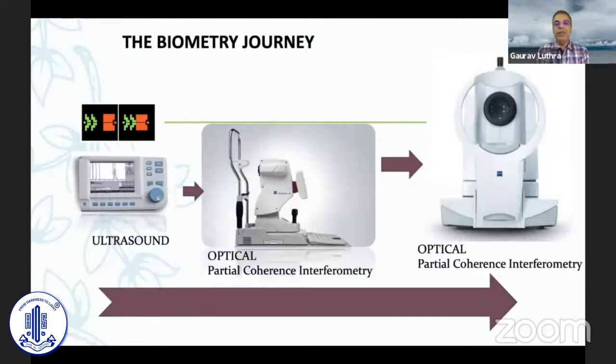Biometry has come a long way from the time we used Javal-Schiotz or Bausch and Lomb keratometers and ultrasound biometry. Then we moved to optical biometries, which came in about 10–15 years ago, and today optical biometers have become tremendously better than even five years back.